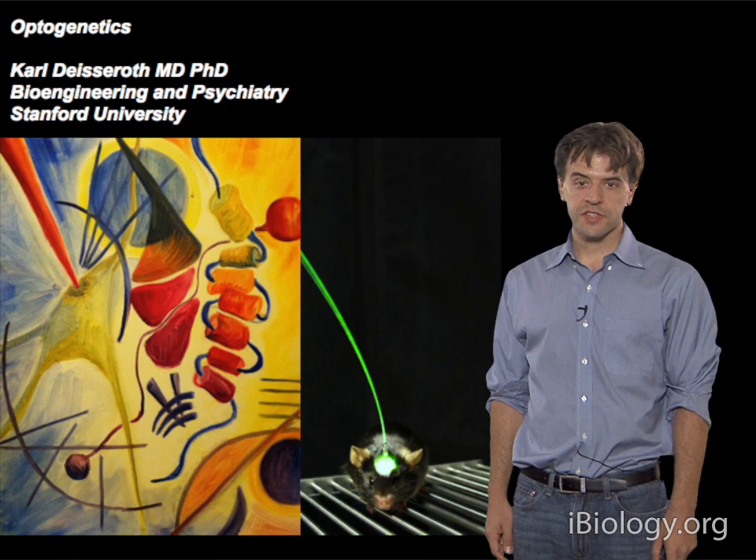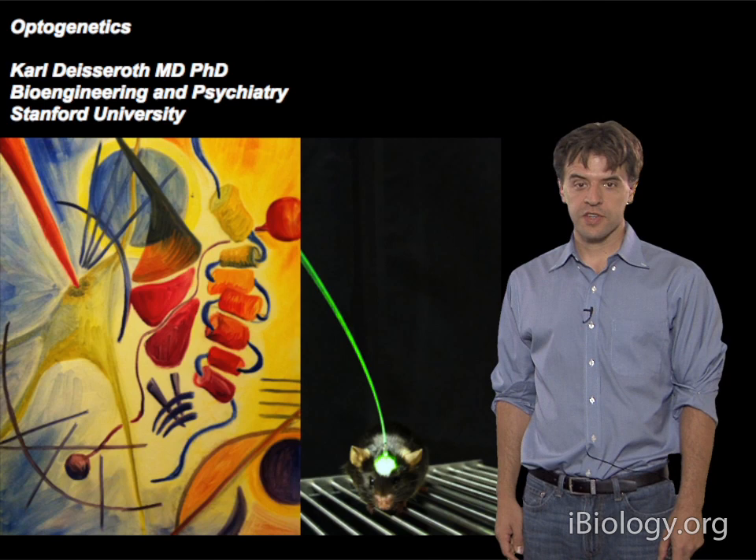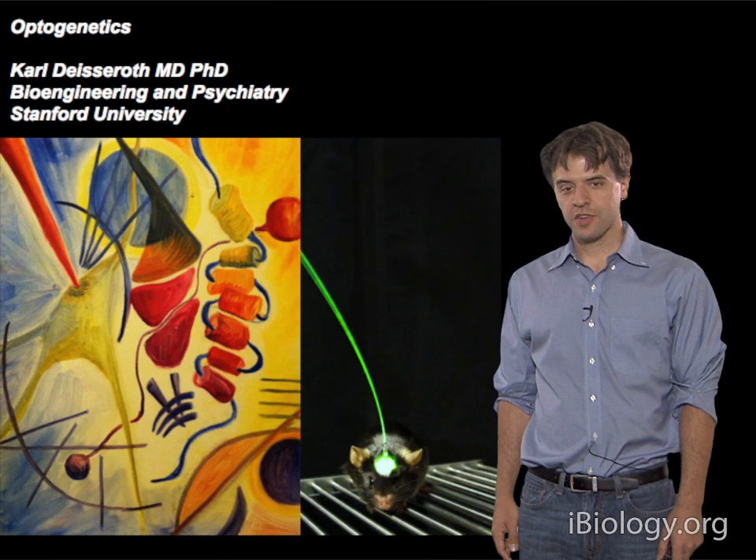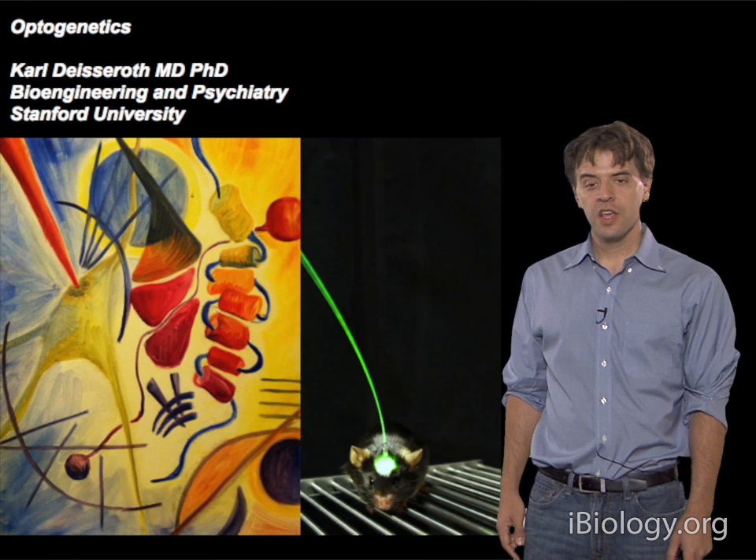Hello, my name is Carl Deisseroth. I'm in the Department of Bioengineering and Psychiatry at Stanford University. I'll tell you about optogenetics today. What you can see here is a painting done by one of my graduate students, Emily, who you'll hear about later, representing optogenetics. And here on the right you can see a mouse that's actually in the process of undergoing an optogenetic intervention.